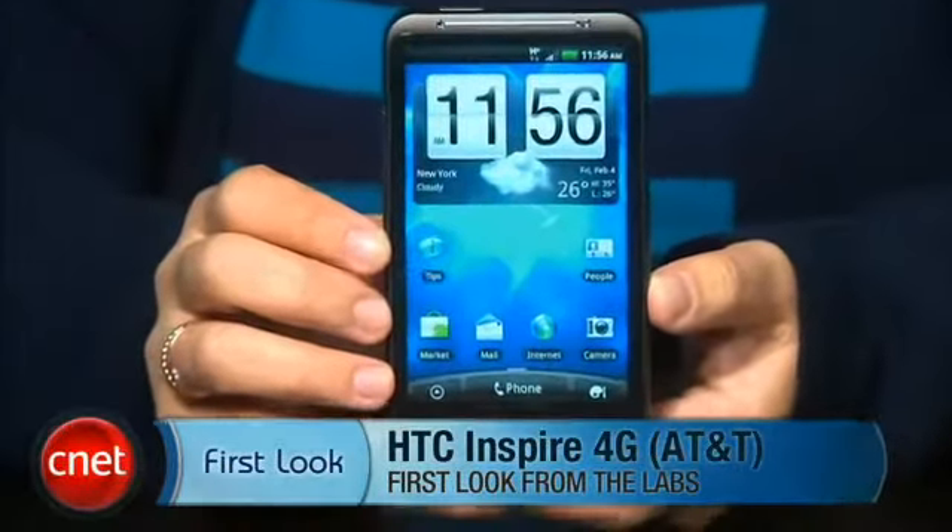Hey everyone, I'm Bonnie Chaw, Senior Editor at CNET.com, and I'm here with your first look at the HTC Inspire 4G for AT&T.